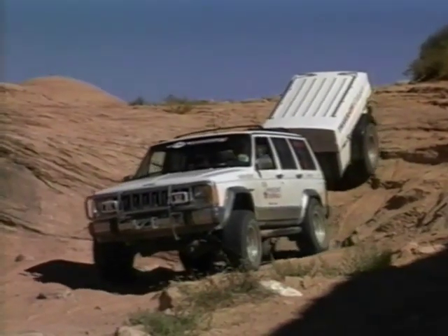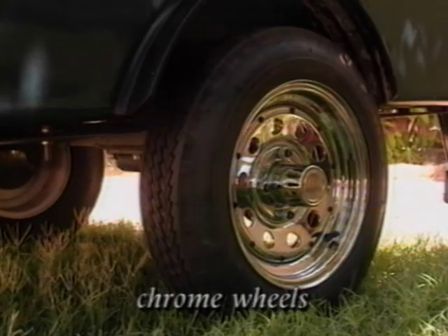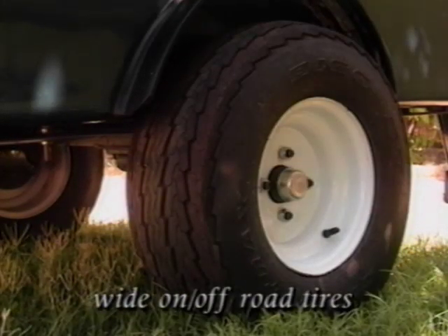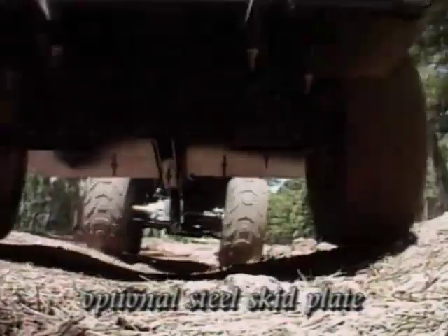In addition to these options, several choices of tire styles from white to chrome to wide on-off-highway tires are available to meet your needs. And for the person who frequently gets back into rough country, adding the steel skid plates permits bumping over those rocky areas with peace of mind.